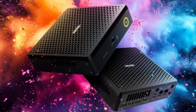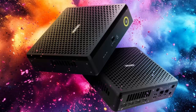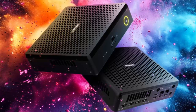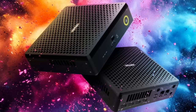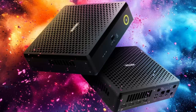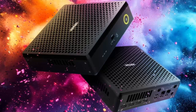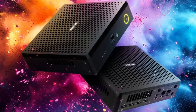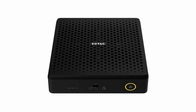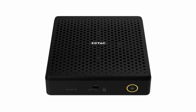In a world where PCs are getting smaller but not always smarter, Zotek just changed the game. Meet the Zobox Magnus EN, a 2.65-liter mini-monster that somehow packs Intel's Core Ultra 7 and a desktop-grade RTX 5060 Ti. Compact, silent, ridiculously powerful. After months of teasing, Zotek has finally unleashed its newest creation, the Zobox Magnus EN.